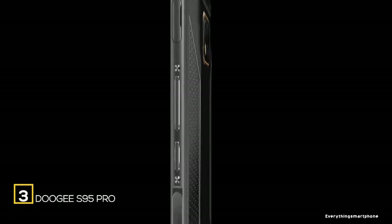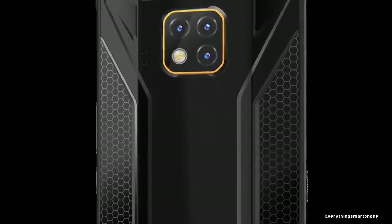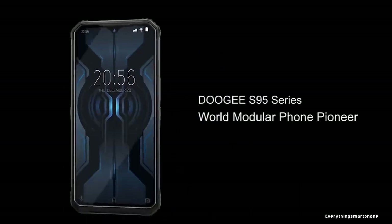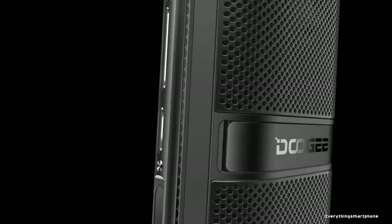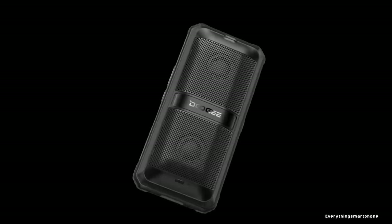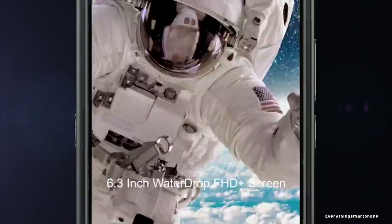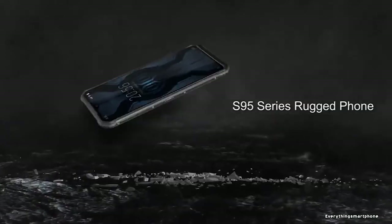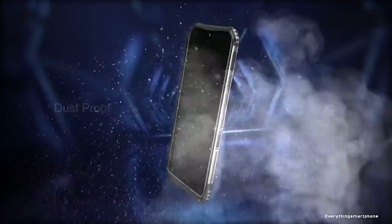The Doogee S95 Pro is a rugged modular smartphone and successor to the S90 Pro. Its design meets IP68 standards with protection from moisture, dust, and dropping up to 2 meters. It features an almost frameless screen, triple camera design, a side-mounted fingerprint scanner, and rubberized rear panel. Available from October 2019, it has a 6.3-inch IPS LCD display, 1080x2160 resolution, 18:9 aspect ratio, protected by Corning Gorilla Glass 5, and is IP68 certified — surviving 3 meters underwater for 4 hours.